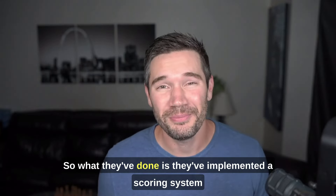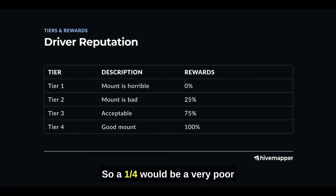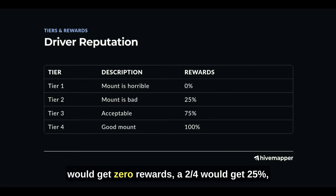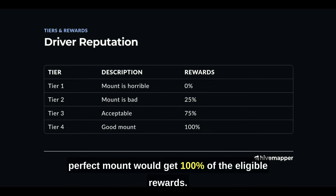So what they've done is they've implemented a scoring system where you're rated anywhere from one to four stars. One out of four would be a very poor mount, and a four out of four would be a perfect mount. Originally, they had it set up that a one out of four would get zero rewards, a two out of four would get 25%, three out of four 75%, and a four out of four perfect mount would get 100% of the eligible rewards.